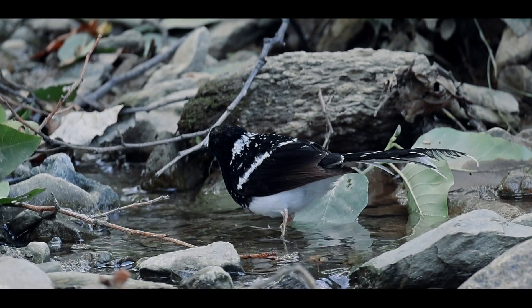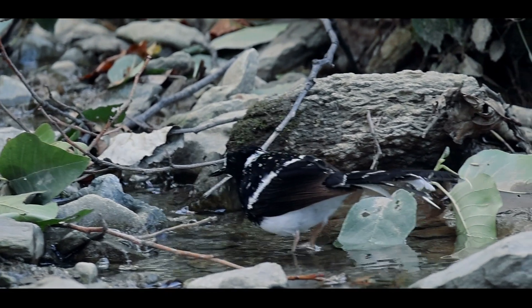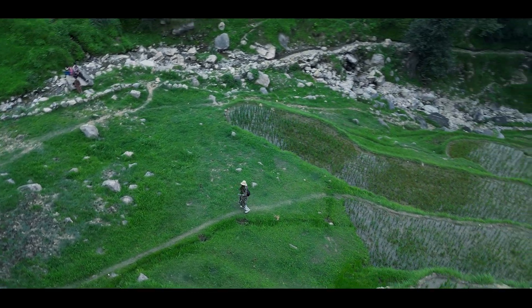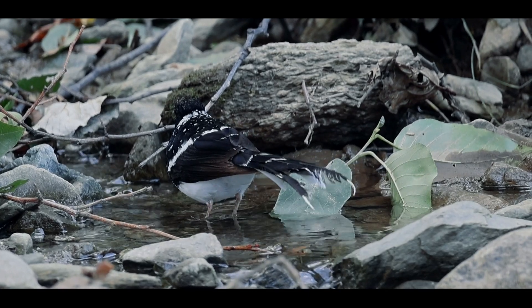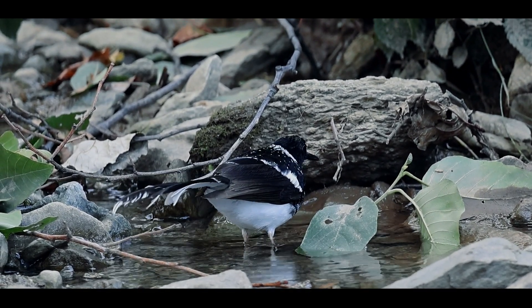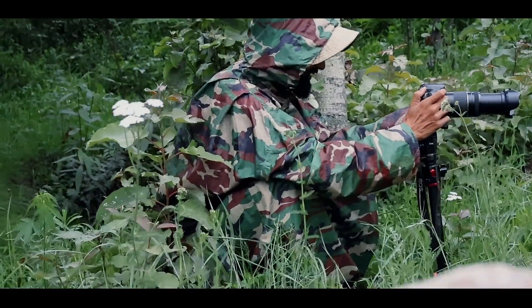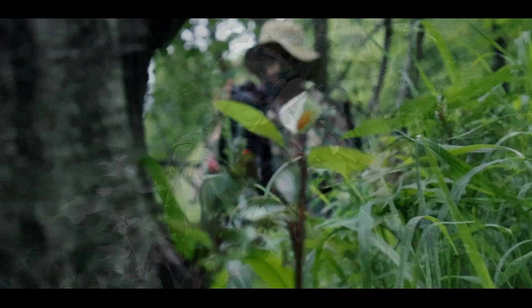Today has been an incredible experience. Seeing the spotted forktail in its natural environment reminds us of the importance of preserving these pristine habitats. These birds are indicators of a healthy ecosystem — we need to protect these areas to ensure their survival. Capturing these moments on camera allows us to share the beauty of nature with all of you.